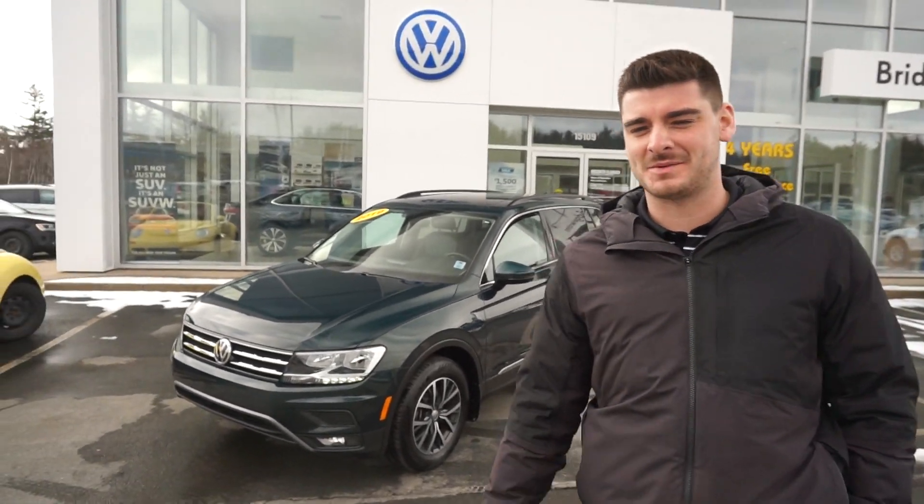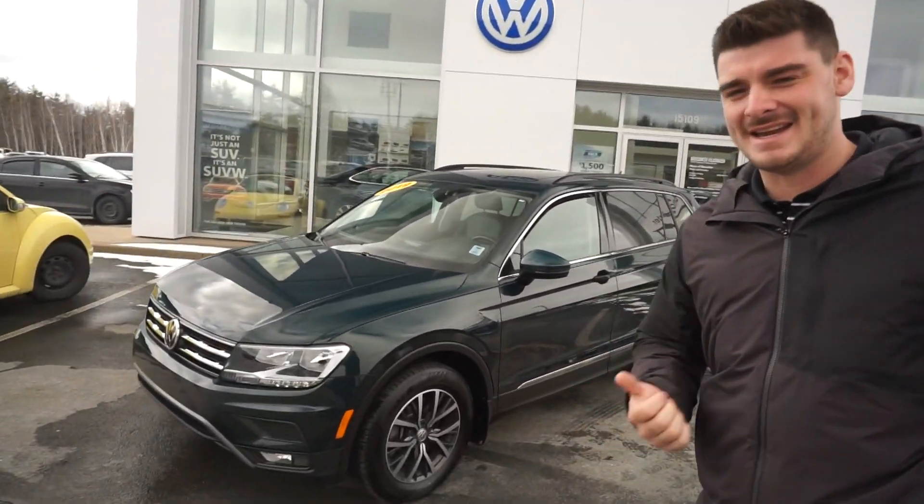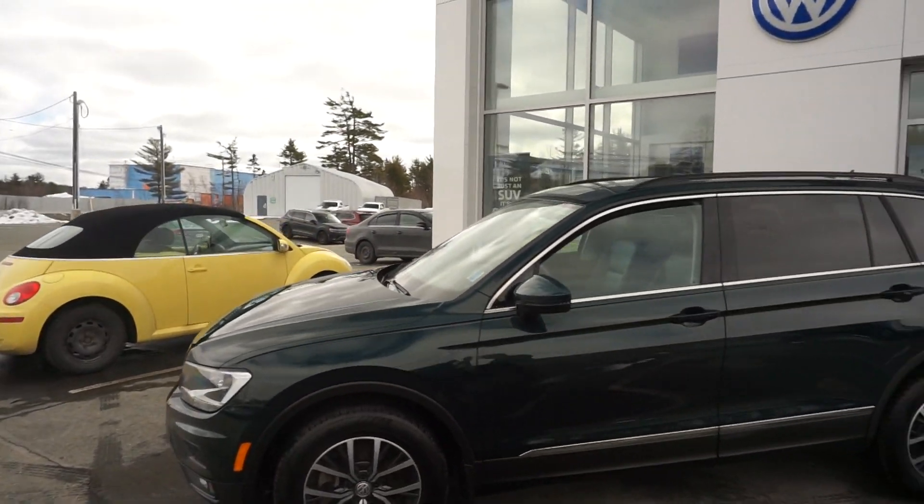Hi everyone, Tyler Weil here from Bridgewater Volkswagen. Behind we have a 2019 Volkswagen Tiguan Comfortline.